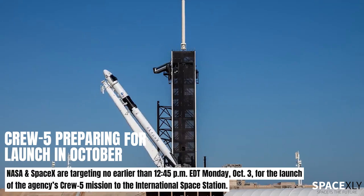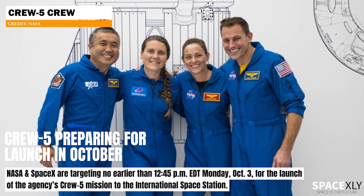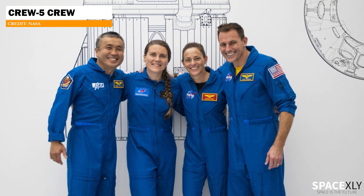By the way, SpaceX is preparing to launch NASA's crew rotation mission — the Crew 5 mission to the International Space Station — in the first week of October.